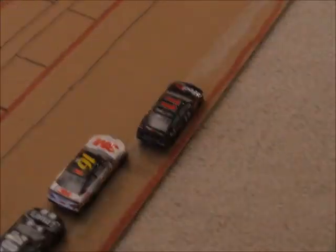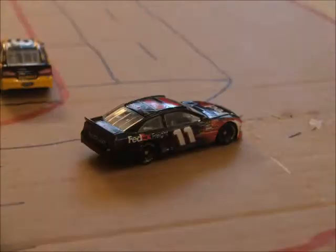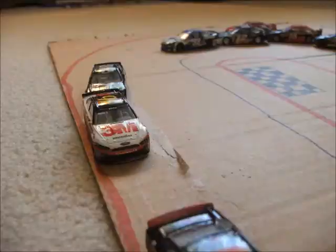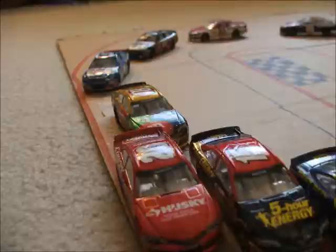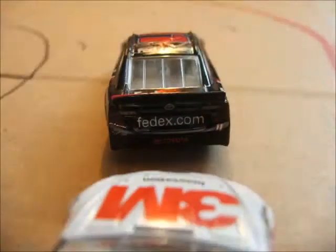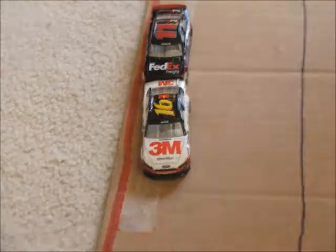Kane does not get a good jump and Johnson's going to take advantage on the inside. Johnson goes under Biffle for 2nd with 4 laps to go. Biffle makes a move back on Johnson and retakes the 2nd position. Stenhouse Jr. coming up through the field. With 3 laps to go, on board with Greg Biffle — he goes and makes the pass on Denny Hamlin for the lead.